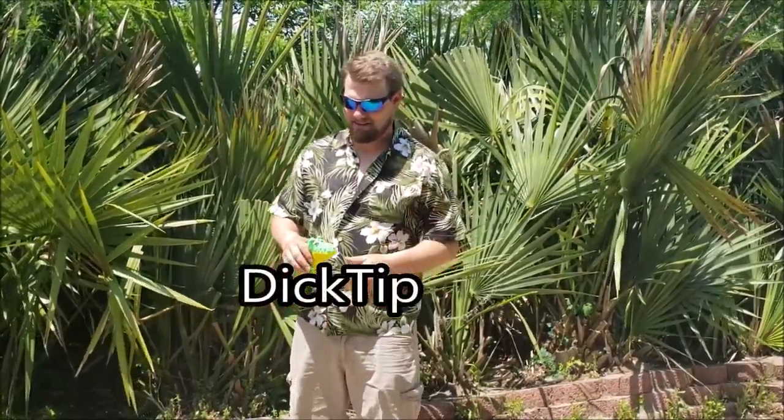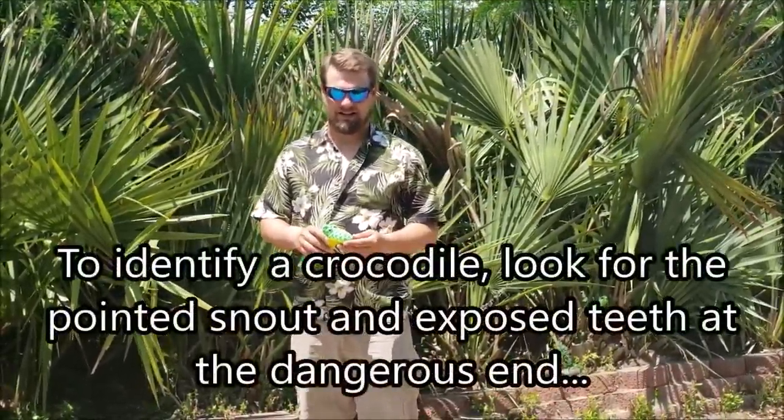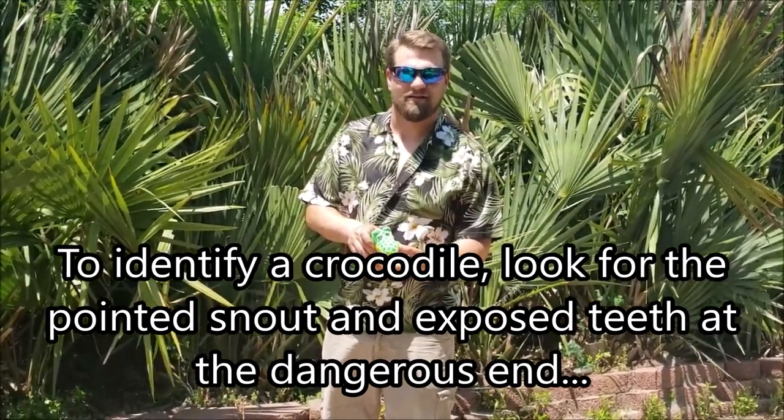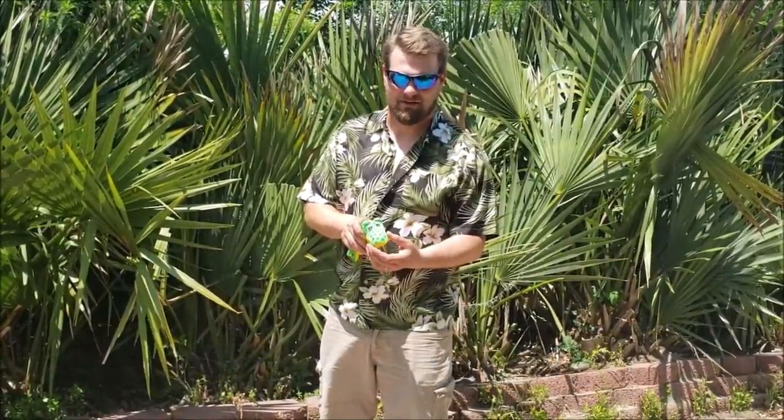Dick Tip: to tell the difference between an alligator and a crocodile, crocs have more of a V-shaped snout with teeth coming out.